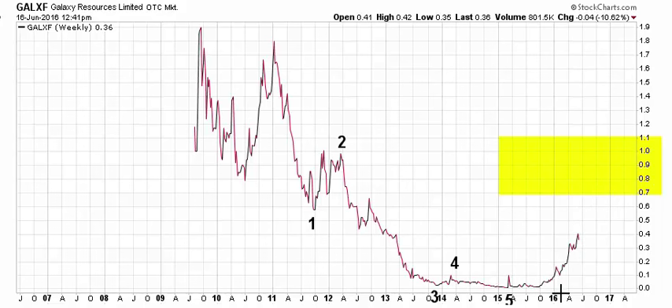So the potential for this recovery — whether it's a trend or a countertrend recovery, something we can't really determine yet — is for it to move up to 70 cents to $1.10 somewhere. This is the retracement area that it appears to be headed to. That would be a really nice move; it would at least double, maybe triple in value from here to get back into that yellow area.